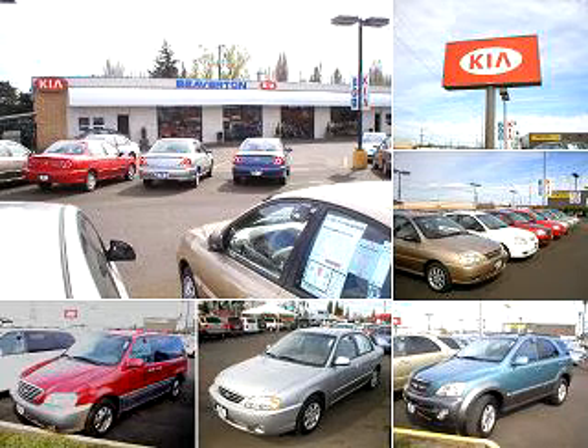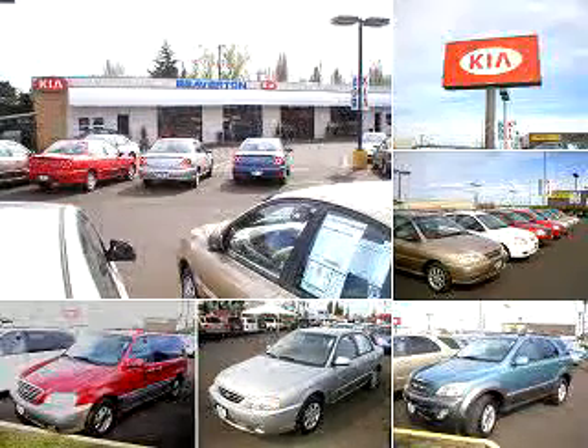Welcome to Beaverton Kia. Please feel free to browse our inventory and check this week's specials. We're conveniently located at 4550 Southwest Hocken Avenue, Beaverton, Oregon 97005.